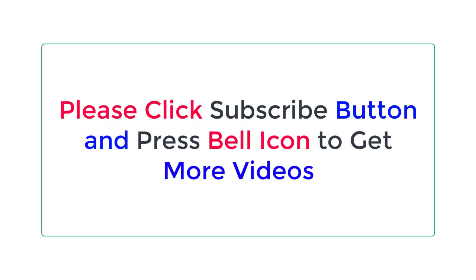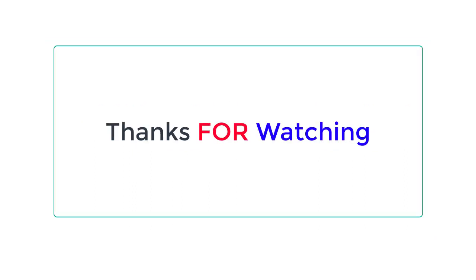Please click the subscribe button and press the bell icon to get more videos. Thanks for watching!